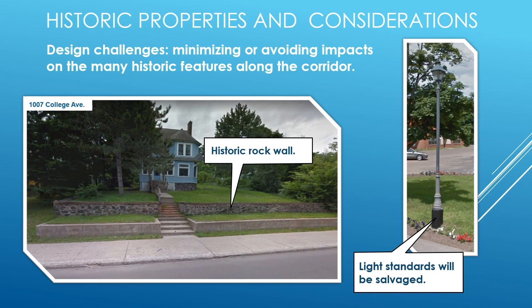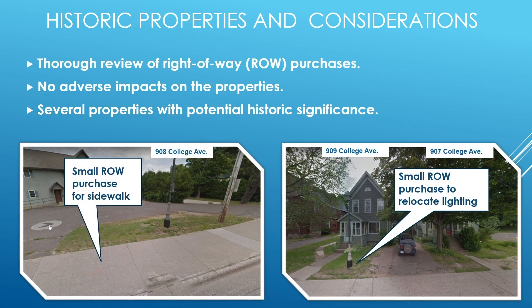One design challenge for the project was minimizing or avoiding impacts on the many historic features along the corridor. A historic rock wall will be avoided by replacing the concrete wall in front with a landscape block wall and steps. The new wall is necessary for the wider roadway in this location. Light standards will be salvaged and placed on new pedestals to accommodate roadway widening. Small right-of-way purchases were needed to replace sidewalks and lighting, which require a thorough review if the property is considered historic. Before acquiring public right-of-way from any historic properties, MDOT and the State Historic Preservation Office work together to obtain federal approval that no adverse impacts on the property will occur.